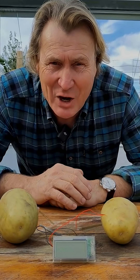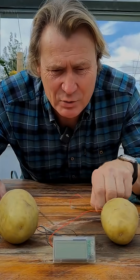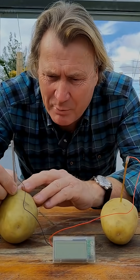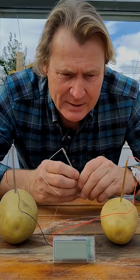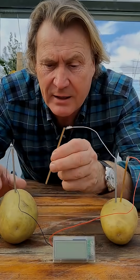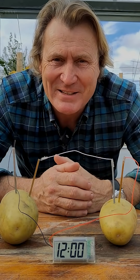Not only can it light up a light bulb, I'm going to get these two spuds to power up this digital clock. One probe in this potato, one probe in that potato, an opposite probe in this one. Wait for it... Hey presto! Clock powered by spuds.